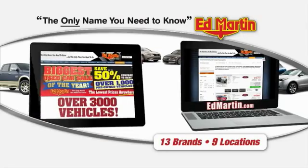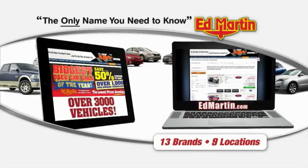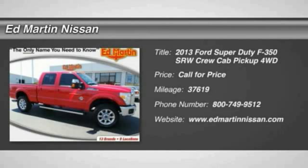Thank you for clicking our video. You can also shop over 3,000 more cars and trucks online at Ed Martin. The 2013 F-350 Super Duty.